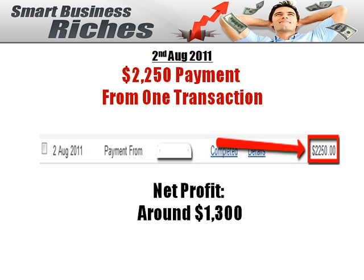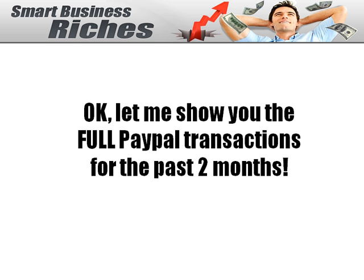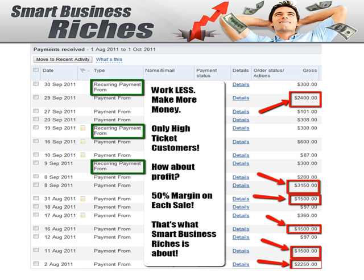And here is another one with a payment of $2,250 for one transaction and the net profit is $1,300. Let me show you the full PayPal transaction for the past two months. Do you see that there are three recurring payments? Notice that there are two high-ticket payments in the month of September and four high-ticket payments in the month of August. You can see these transactions are gross sales and the profit margin is almost 50%.